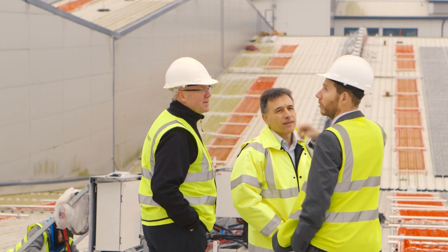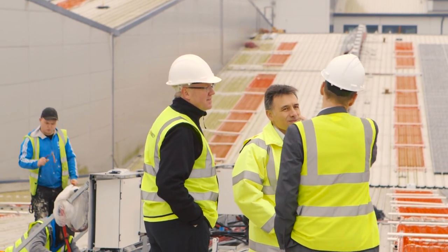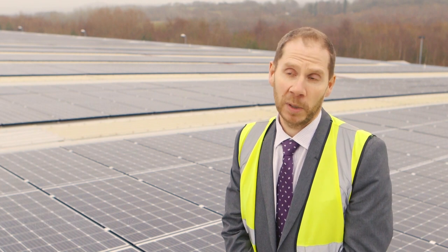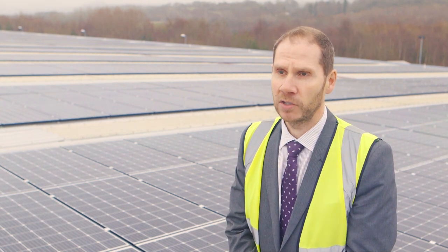From our perspective, we obviously have a large warehouse here in Telford with a large open space on the roof, and it became obvious that solar panel technology was now reaching a point where it would be economic for us to engage in that.